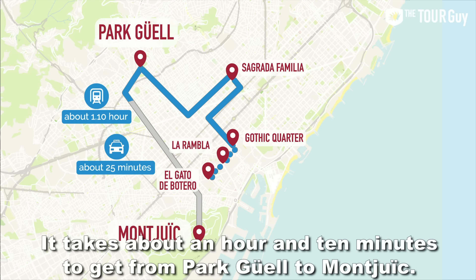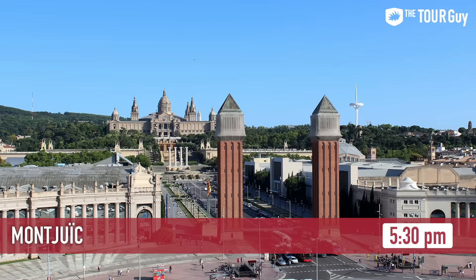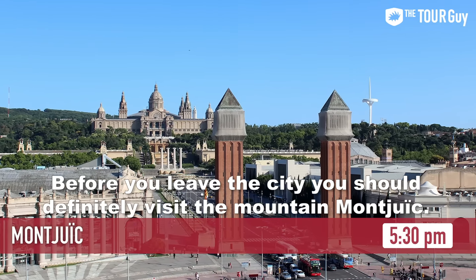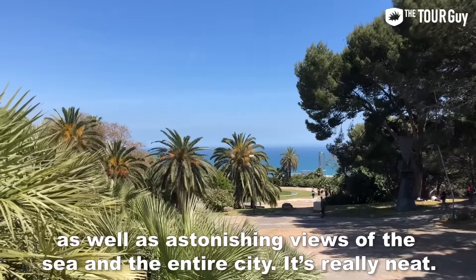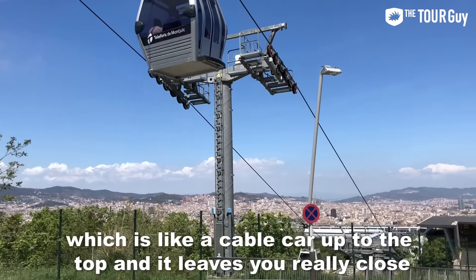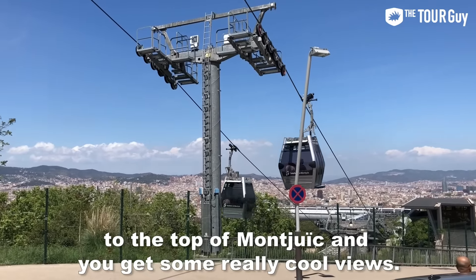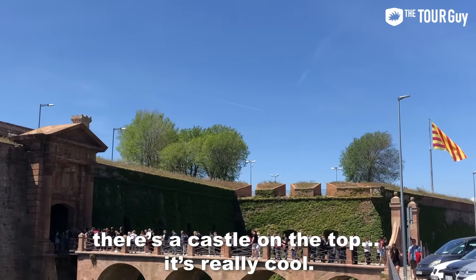Nowadays, Park Güell is the most popular park in Barcelona and a fantastic place to see the city from above. It takes about 1 hour and 10 minutes by public transport to get from Park Güell to Montjuic, or about 25 minutes by taxi. Montjuic — 5:30 p.m. Before you leave the city, you should definitely visit the mountain of Montjuic — one of my favorite places in Barcelona. From the mountain, you can see unforgettable views of Barcelona, the sea, and the entire city. You can get there by funicular, which is like a cable car, that leaves you close to the top. From there, explore the sights — there's a little park and a castle at the top.